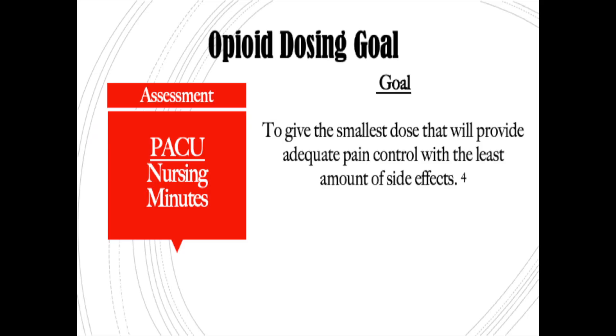As a recovery room nurse, the goal for pain management is to give the smallest dose that will provide adequate pain control with the least amount of side effects. So I want you to constantly be thinking about that when you're going to the Pyxis and getting those drugs — what can you give with the least amount of side effects?